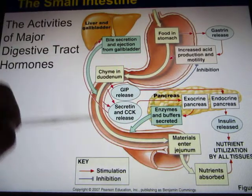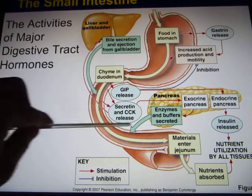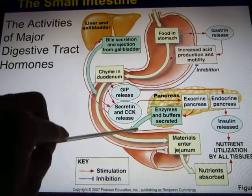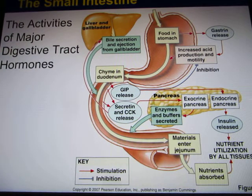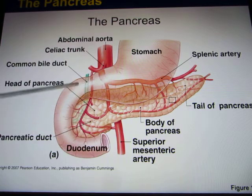So now the food goes to the small intestines. You have the GIP and you have the CCK and secretin. Both of them go to the pancreas, and the pancreas releases digestive enzymes and bicarbonate. The pancreas is right next to your duodenum because it's going to release digestive enzymes into the duodenum.